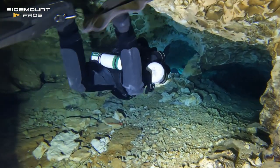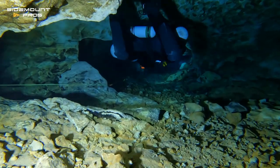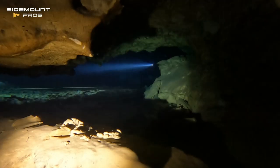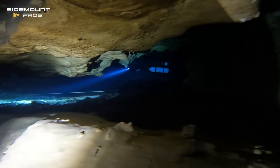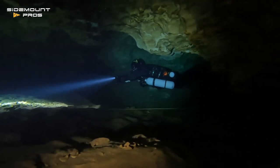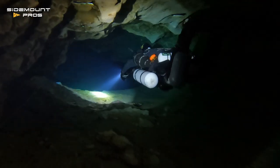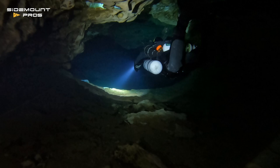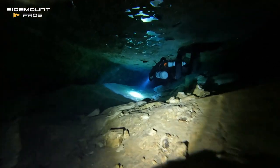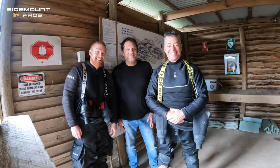And back to the shortcut — I love manoeuvring through this section. All the time I'm thinking: nothing but net. We're nearing the exit now, and Josh captures some epic footage. And we're all smiles at the end of the dive.